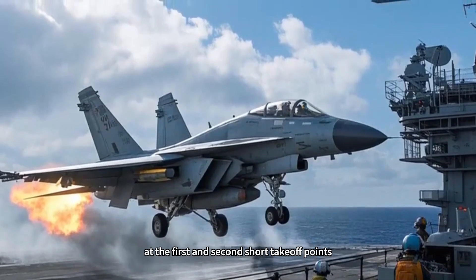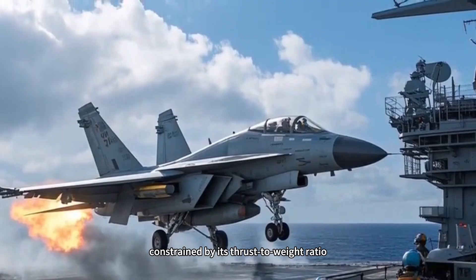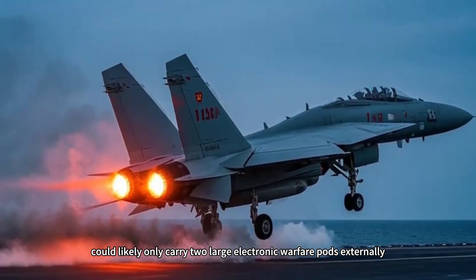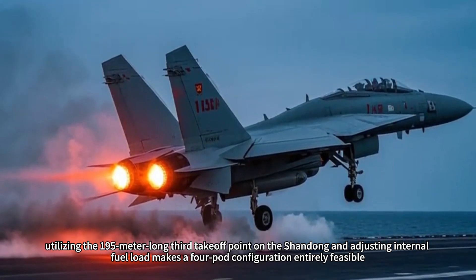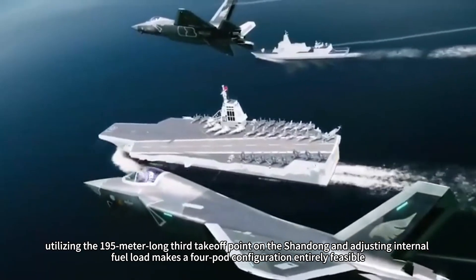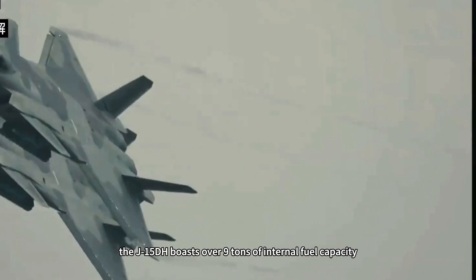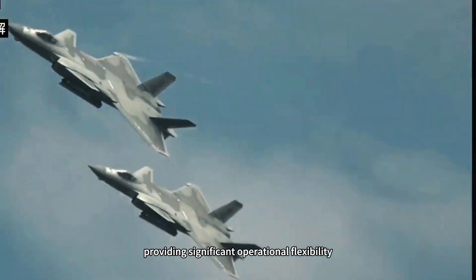At the first and second short takeoff points, the J-15DH, constrained by its thrust-to-weight ratio, could likely only carry two large electronic warfare pods externally. However, utilizing the 195-meter-long third takeoff point on the Shandong and adjusting internal fuel load makes a four-pod configuration entirely feasible. Notably, the J-15DH boasts over nine tons of internal fuel capacity, providing significant operational flexibility.